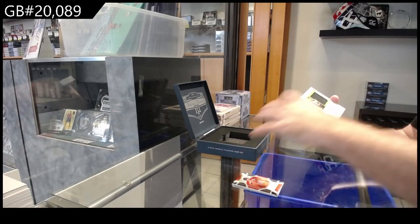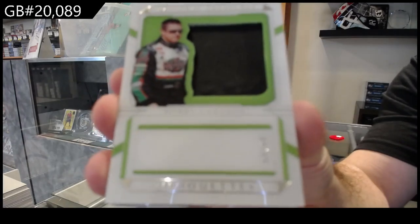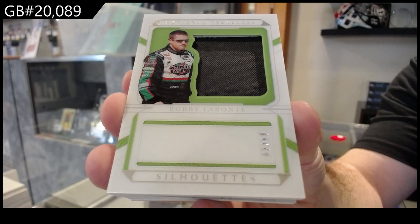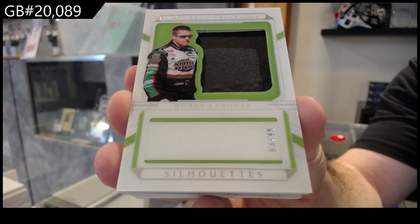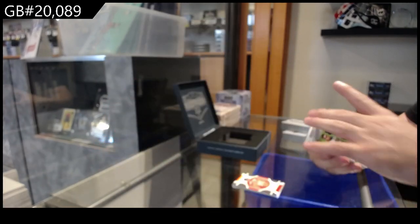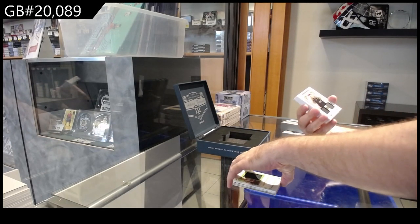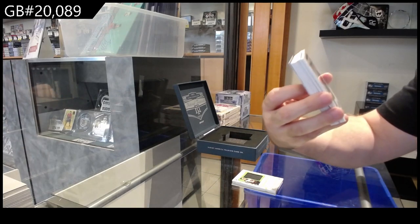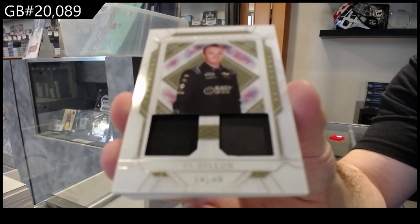Number 99 Silhouettes of Le Bonte. I feel like that is absolutely missing the auto — not as in they were supposed to be, I just feel like they should not have designed the card like that. Number 99 Dual Trackside, number 99 of Dylan.